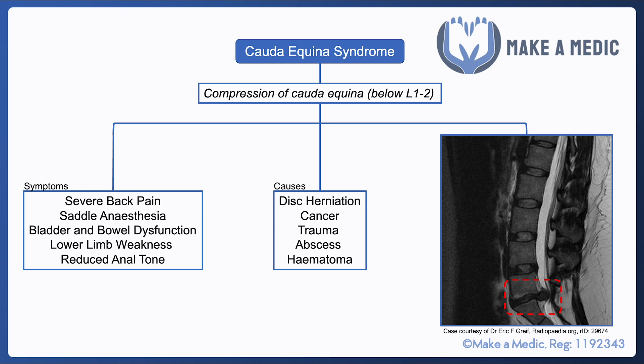The nerves within the cauda equina are responsible for a lot of bowel and bladder functions, so some of the manifestations include bladder and bowel dysfunction — typically urinary retention and fecal incontinence.